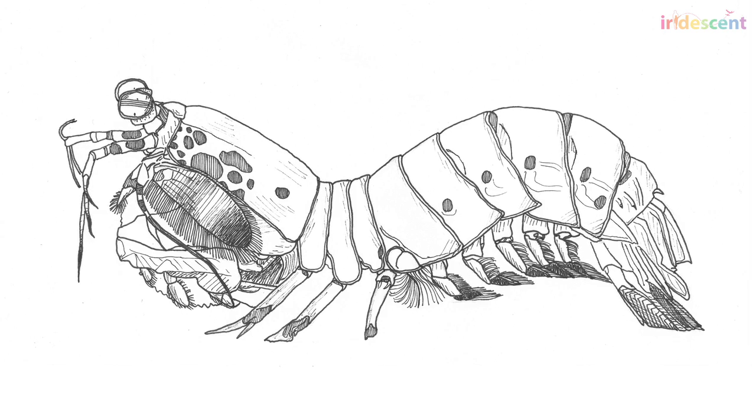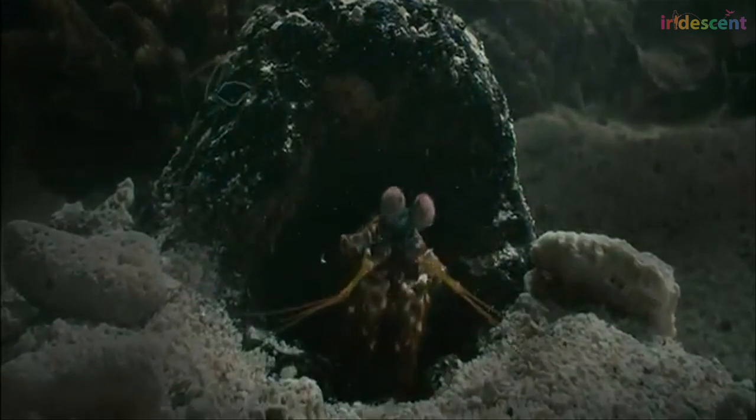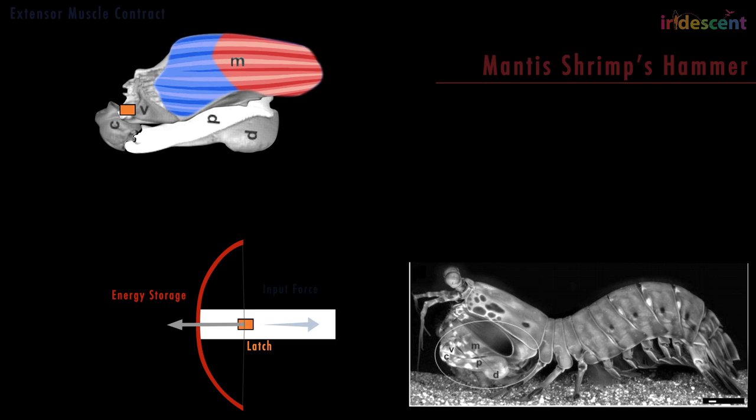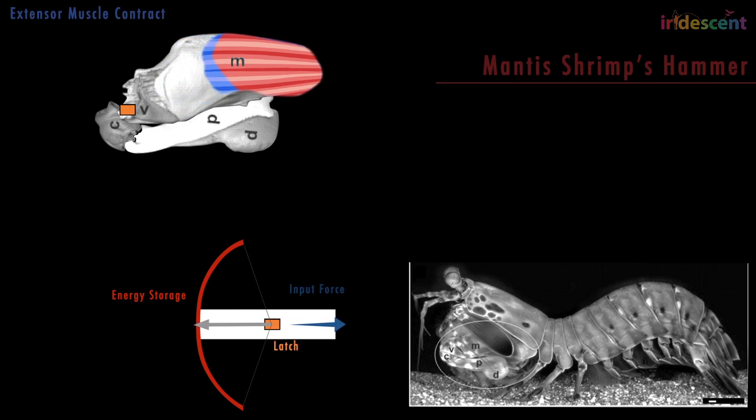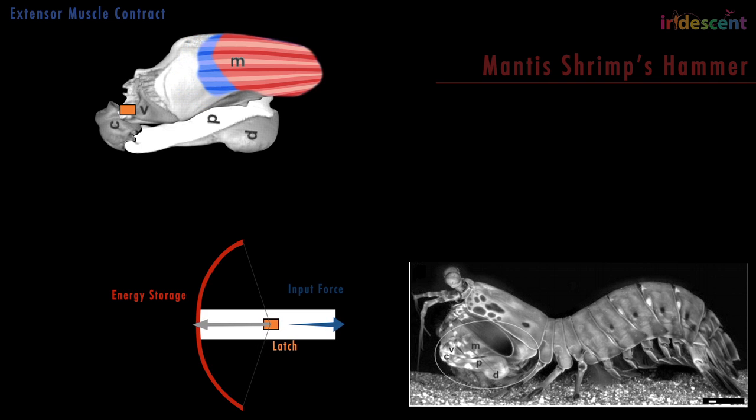The mantis shrimp uses a similar simple energy storage system. Once the arm is cocked, a ratchet locks it firmly in place. The large muscle in the upper arm contracts and builds up energy. When the latch is released, that energy is released all at once and the lower arm is launched forward.